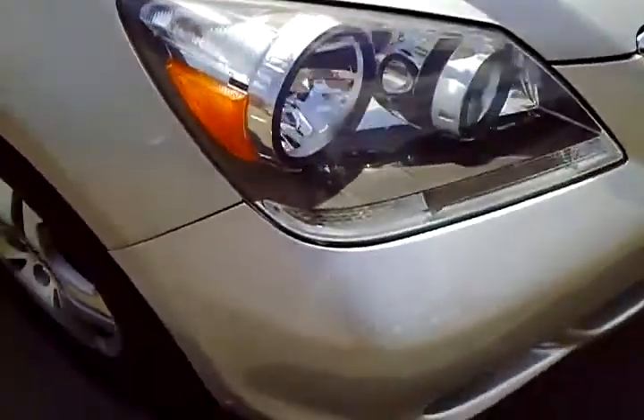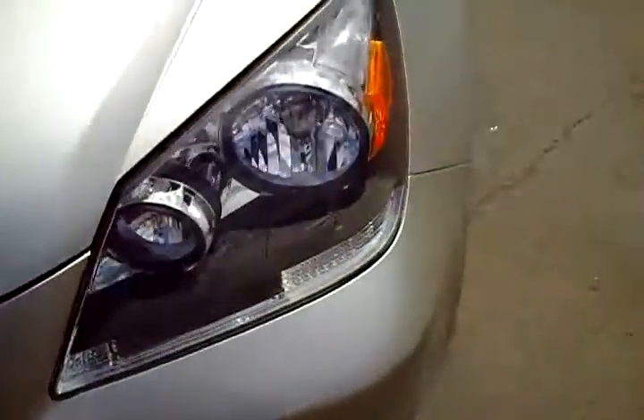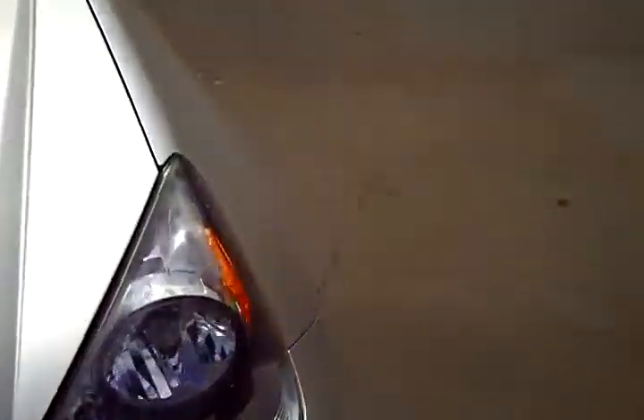Front bumper cover looks good — the right corner, the middle, and left corner all look great. The hood is in excellent shape, no major blemishes. There is a very, very light clear coat scratch right here, but otherwise beautiful condition.